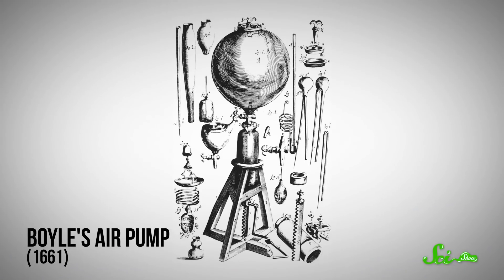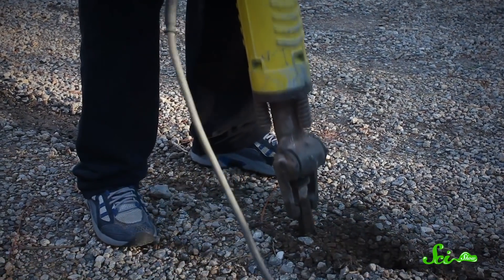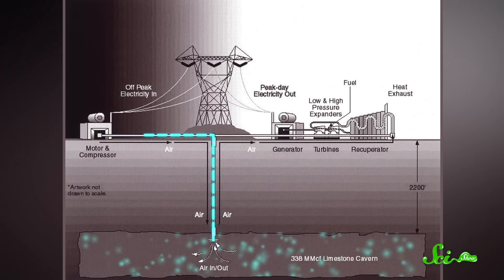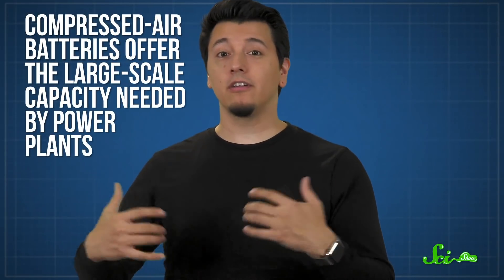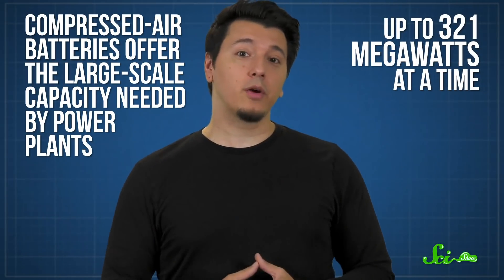Let's start with one you're probably familiar with — compressed air. Ever since the invention of the first air pump in 1650, compressed air has been used to power things like railway brakes and noisy pneumatic tools, such as nail guns and jackhammers. Turns out this idea can be scaled up a lot to be used for energy storage. First, a high-pressure compressor pumps air into a huge chamber, like a salt cave or an abandoned mine. Then, when we need the power back, the air is released to run an electrically-generating turbine. Thanks to their ginormous size, compressed air batteries offer the large-scale capacity needed by power plants, up to 321 megawatts at a time.